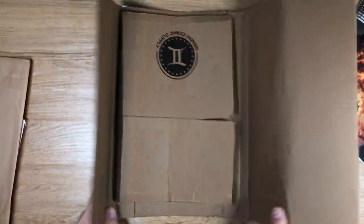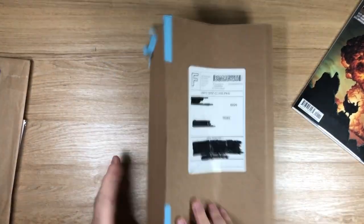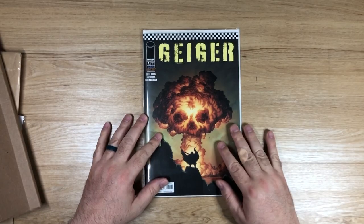So in summary: Geiger number one — read it, go buy it, and don't let this happen to you. Thanks for watching Comics with Drew, I'm Drew, I'll catch you next time.